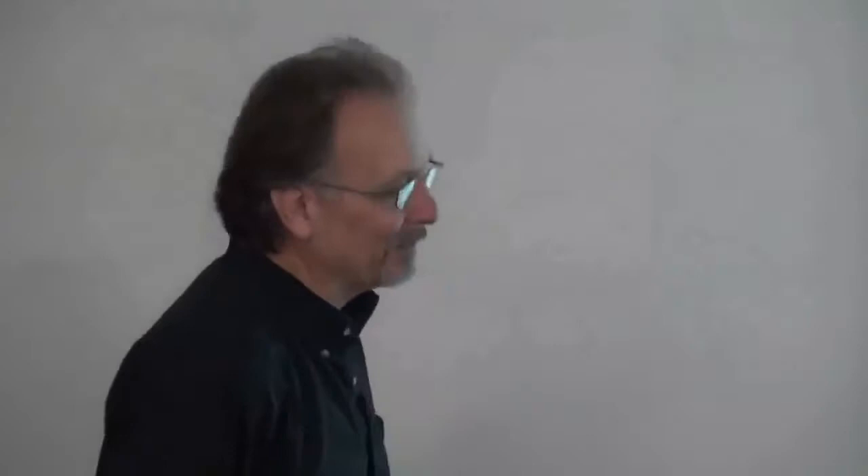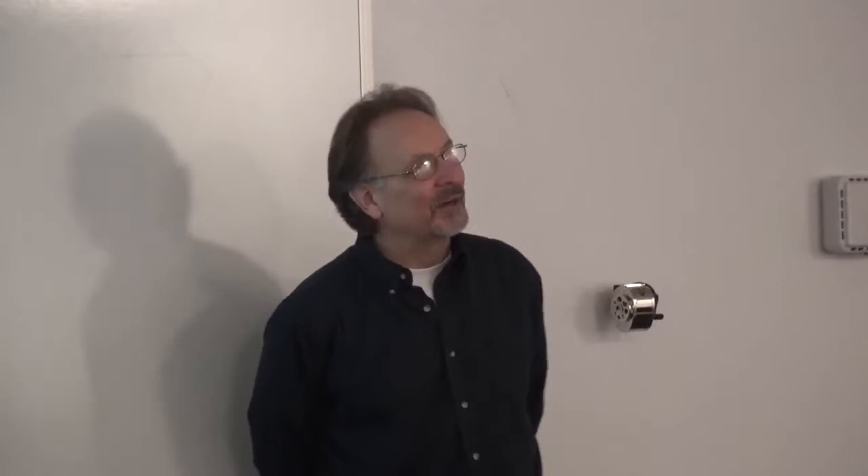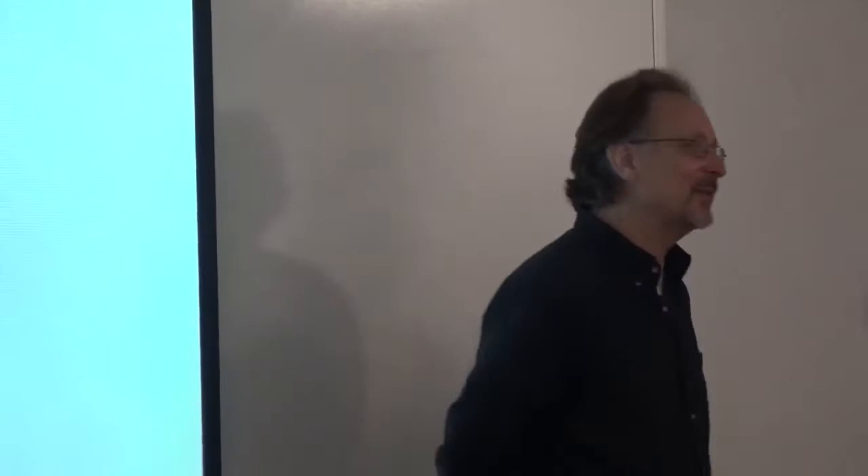I'm going to do something a little different this semester with the exam policy. I want you to use an old-fashioned calculator and not an app. If you have a tablet, phone, or computer you use a calculator app on, I don't want you to use it during exams. Go to Walmart and get one — they're $15–20. Use a basic scientific calculator; you don't need one that walks and talks, just one that does square roots and logs.